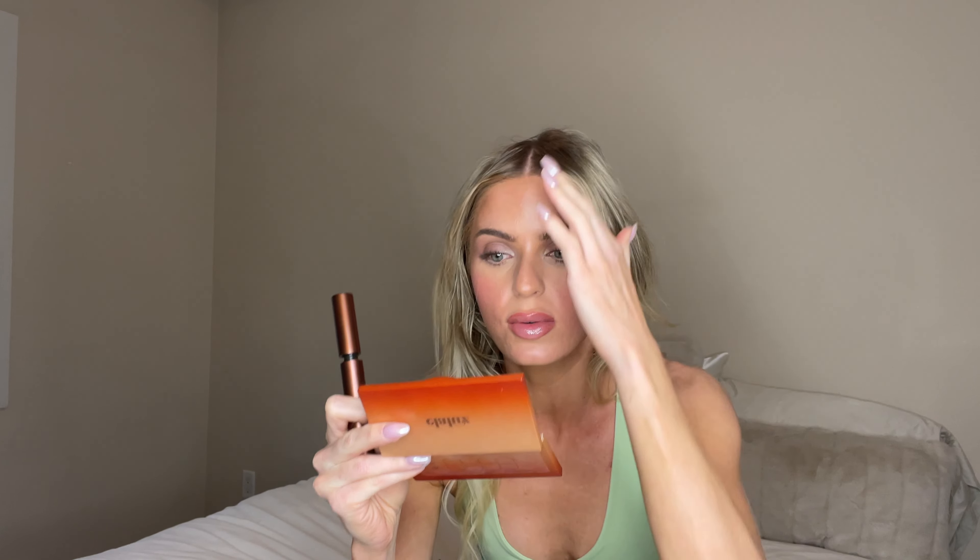We know Too Faced for their Better Than Sex mascaras — their best-selling mascara ever. You've probably heard of it, you've probably tried it. The waterproof version is very popular right now as well. I honestly truly forgot about brown mascaras — I used to wear them all the time — and when they launched this I was like, oh my gosh, I have to get back on the brown mascara trend. It has that brown packaging and that heavy, high-quality feel that Too Faced has on their mascaras. It's the exact same wand, just a dark brown formula.